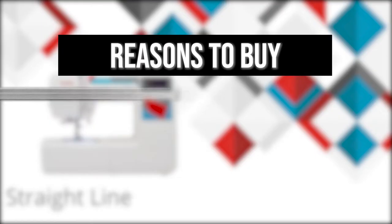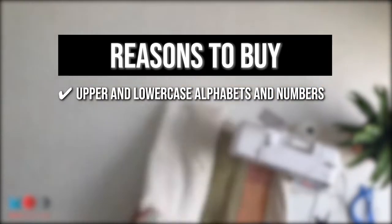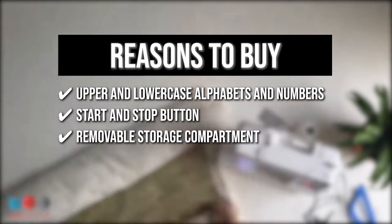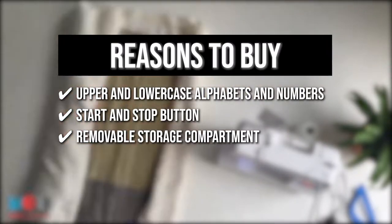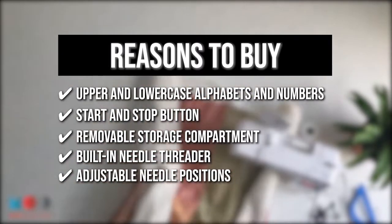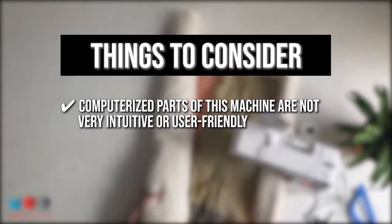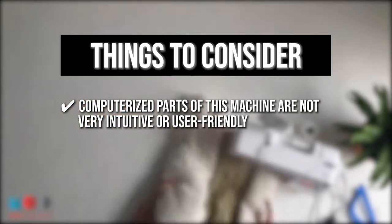The team recommends this purchase for the following reasons. You can customize your work with upper and lowercase alphabets and numbers, such as quilt labels. A start and stop button is located right next to the needle for precision stitching. The storage compartment is removable, turning the machine into a free arm — ideal for sewing sleeve openings or hemming pants. It also has a built-in needle threader and adjustable needle position for precise top stitching and zipper insertion. However, the computerized parts are not very intuitive — you have to scroll through stitch menus, which was difficult to navigate the first few times.